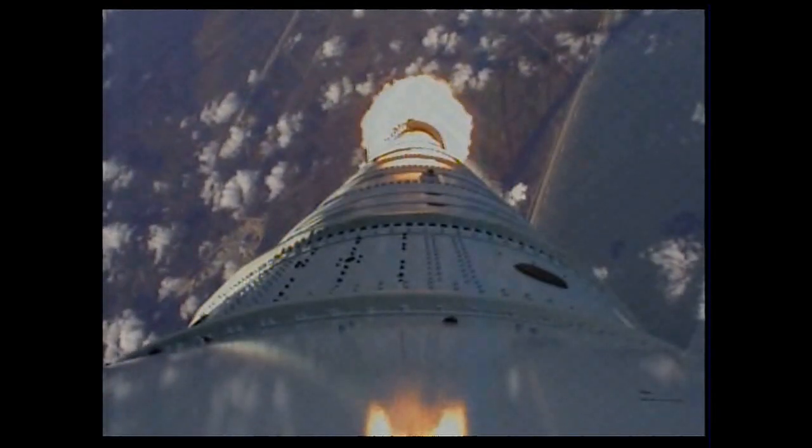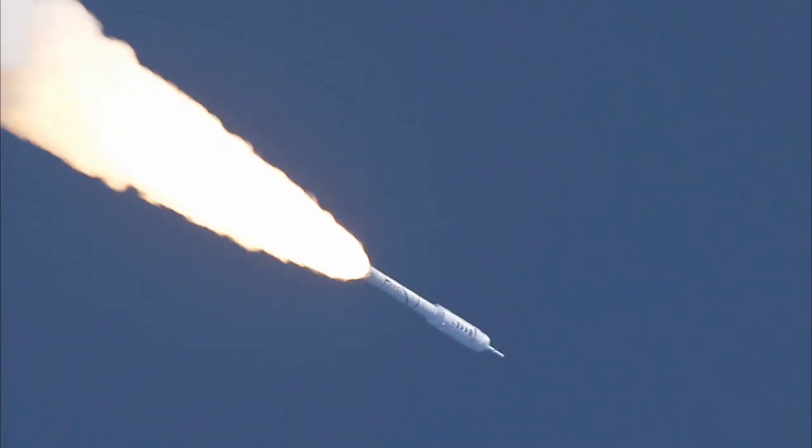We've passed Mach 1, and we're now passing Max-Q. We have our Max-Q System ID maneuver PTI engaged.